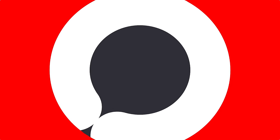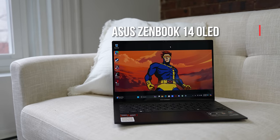So as PC or laptop users, it's a great time. There are new chipsets from Intel which look pretty nice. Stuff from Qualcomm is coming that seems pretty exciting. And let's not forget AMD, because they have something pretty cool in the brand new Asus ZenBook 14 OLED.